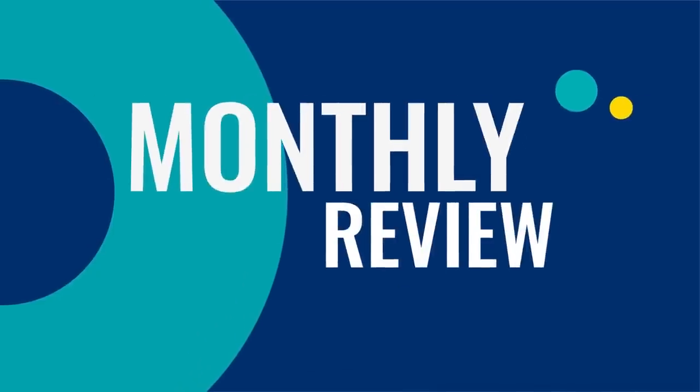Hey everyone, welcome to the Monthly Review, the monthly show on language learning, where you discover new learning strategies, motivational tips, new study tools, and new resources.